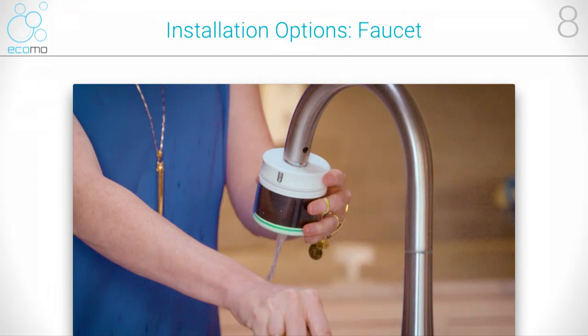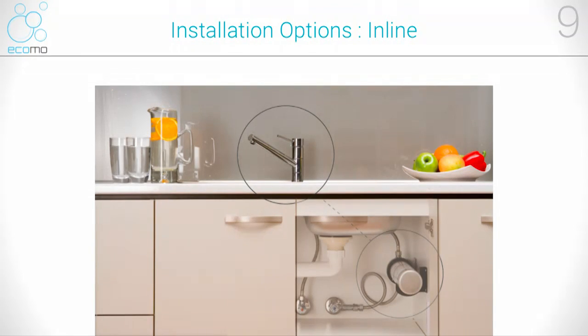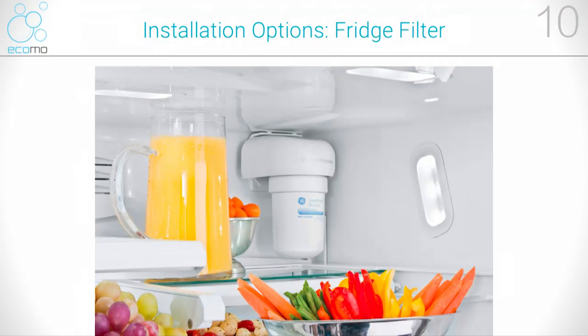And pharmaceuticals. We provide a number of different installation options — like this one on the faucet, or you can hide it underneath the sink. We also make sure it works with fridge filters, or you can take it with you for traveling and camping.